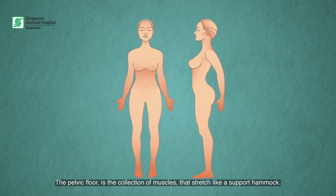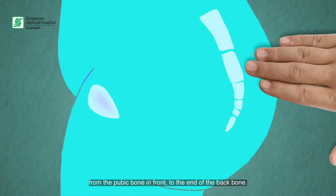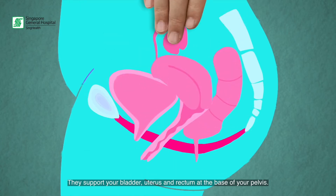The pelvic floor is the collection of muscles. They stretch like a support hammock from the pubic bone in front to the end of the backbone. They support your bladder, your rectum, and your uterus at the base of the pelvis.